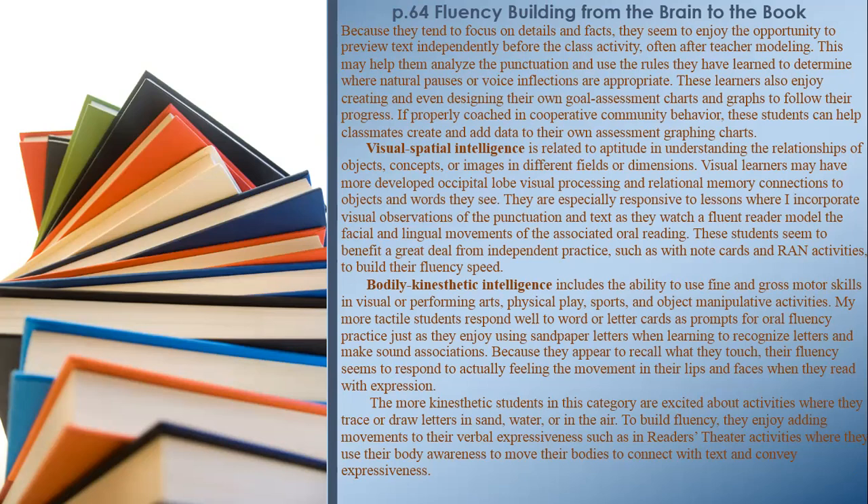Visual-Spatial Intelligence is related to aptitude in understanding the relationships of objects, concepts, or images in different fields or dimensions. Visual learners may have more developed occipital lobe visual processing and relational memory connections to objects and words they see. They are especially responsive to lessons incorporating visual observations of punctuation in text as they watch a fluent reader model the facial and lingual movements of associated oral reading. These students also benefit a great deal from independent practice, such as with note cards and RAN activities, to build their fluency speed.